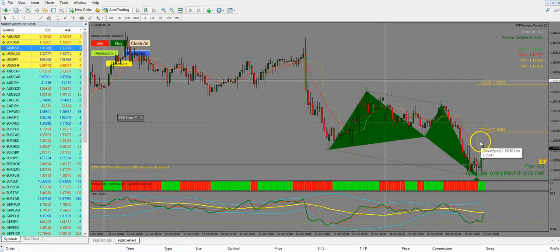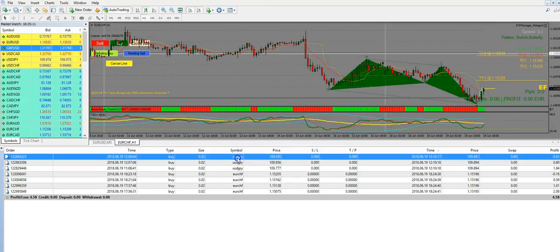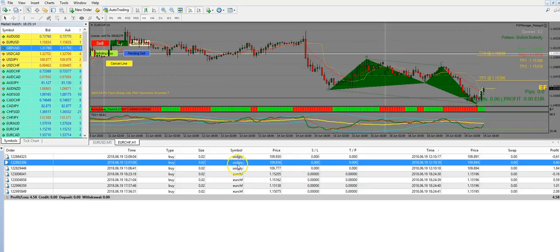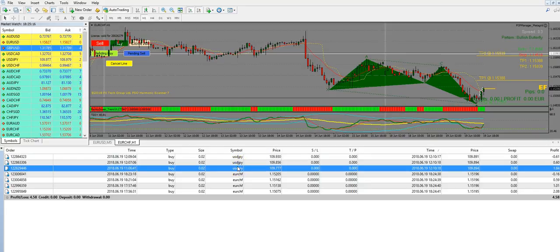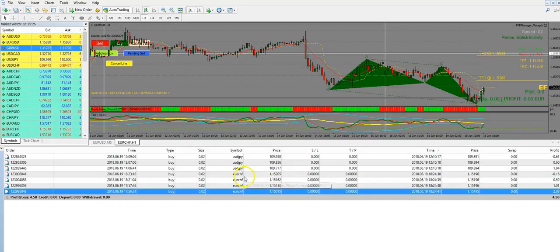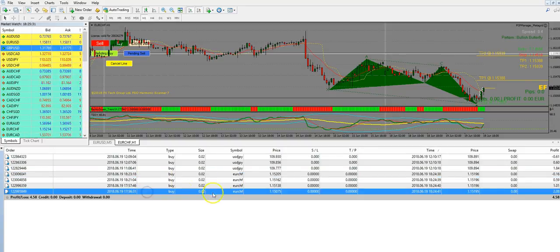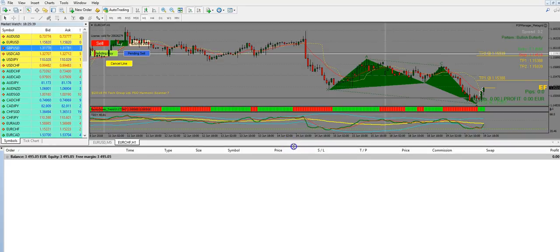We've banked our profit from this trade. Let's have a look at what we made. There was also an earlier trade today — a winner on the dollar/yen with the FSO harmonic scanner. And this was our EUR/CHF trade with four entries: the initial trade and then three scale-ins.